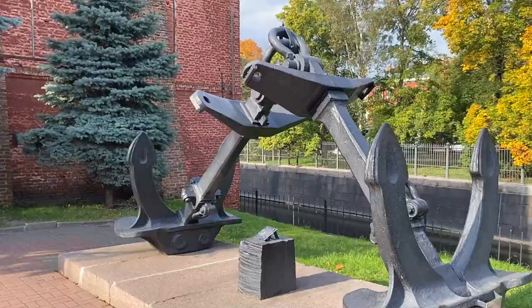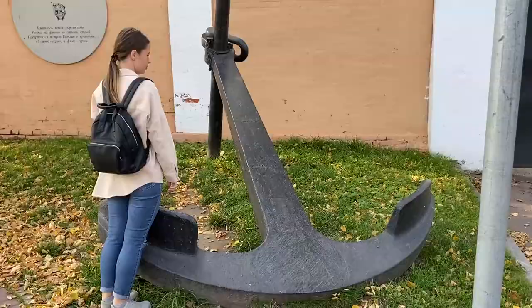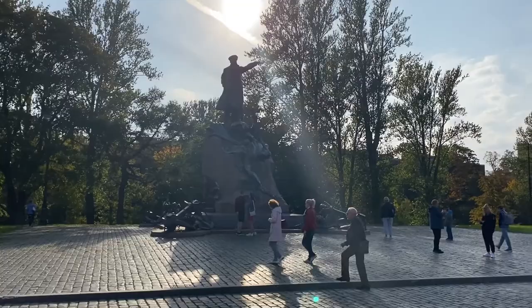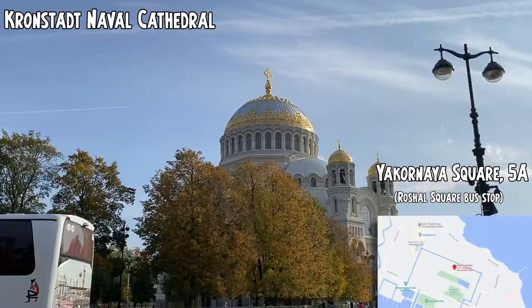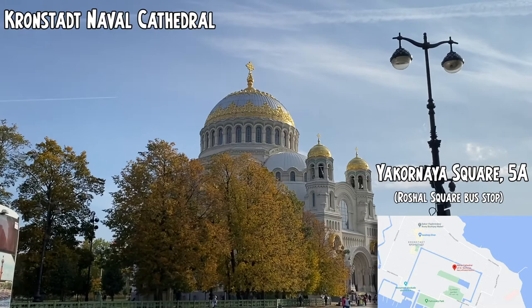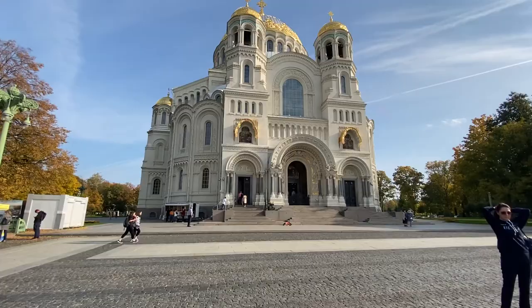We are now moving to Kronstadt, a city nearby St. Petersburg — a small one. It's a navy fortress on the island named Kotlin. This is the capital station bus stop and here we are.